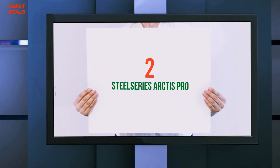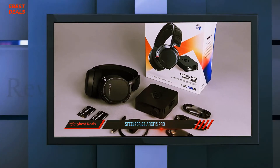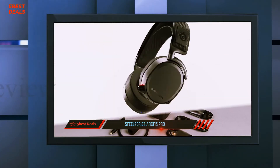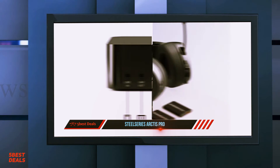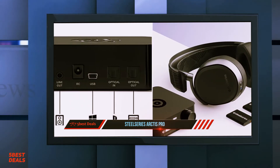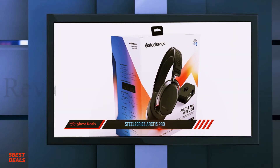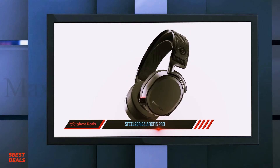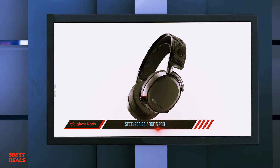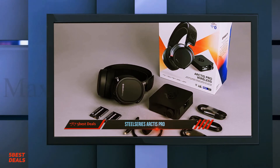Coming in at number 2: the SteelSeries Arctis Pro. The Arctis Pro Wireless features rock-solid dual wireless technology with lag-free 2.4GHz wireless lossless audio and Bluetooth mobile audio, combined with 40,000 Hz high-res capable speaker drivers and a ClearCast mic, making it the ultimate gaming audio system. It is designed with luxury materials like polished steel and aluminum alloy, and features the exclusive Arctis ski goggle headband and AirWeave performance fabric ear cushions. The multi-input wireless transmitter with an OLED screen and included swappable rechargeable batteries make the system as flexible as it is powerful.